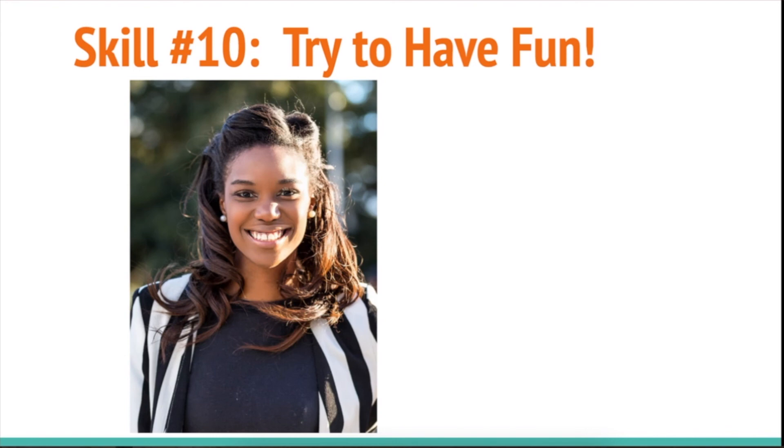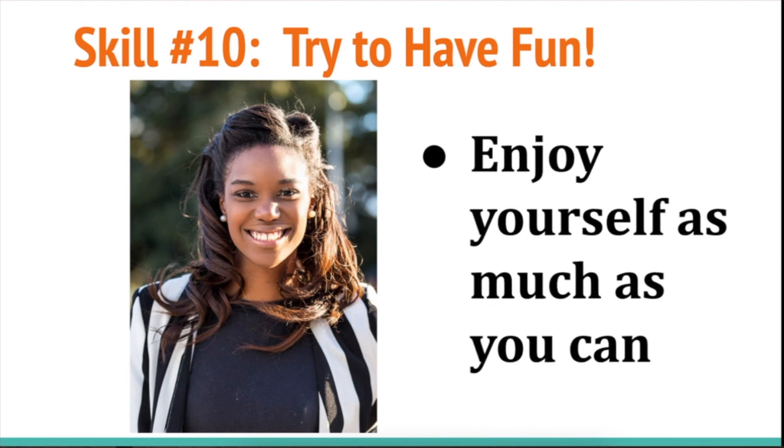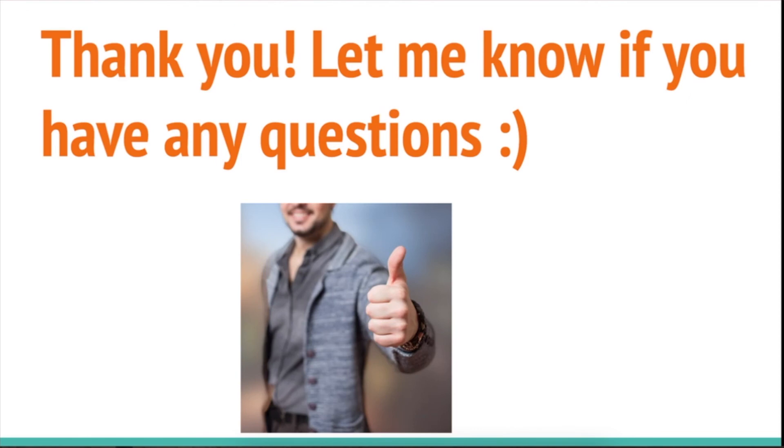And number ten: try to have fun. I know that giving presentations can be scary, but do your best to have a good time. Try to enjoy yourself, and just keep thinking that every time you do this, you're going to get better — it's going to get easier next time. Thank you, and let me know if you guys have any questions.